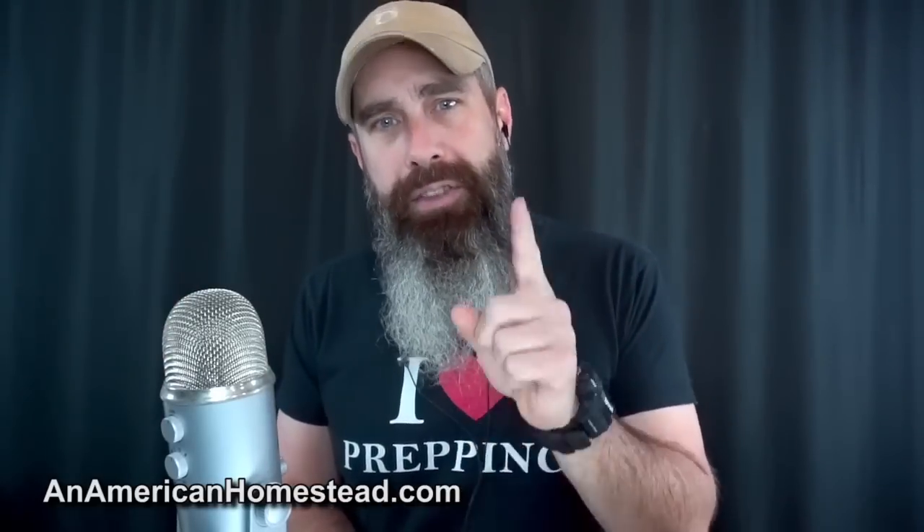Hey guys, welcome to the homestead. Today we're going to talk about some cold hard truths about homesteading, and also a great way to get free protein for your chickens. I know a lot of you have been leaving comments saying something's wrong with the chicken feed out there — either the manufacturing process is leaving something out or putting something in. Your chickens aren't laying or they're not as healthy. I'm going to show you how this spring and summer you can get free protein for your chickens — absolutely free, well almost.